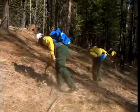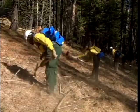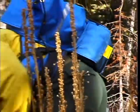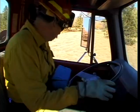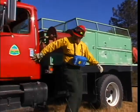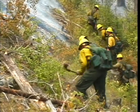Your fire shelter must be immediately accessible. Carry it in a fire shelter case positioned either vertically at your side or horizontally under your pack. The shelter may also be carried in a horizontal fire shelter pouch on some field packs, or in a chest harness preferred by some operators of engines and heavy equipment. Never carry your fire shelter inside the main body of your field pack.